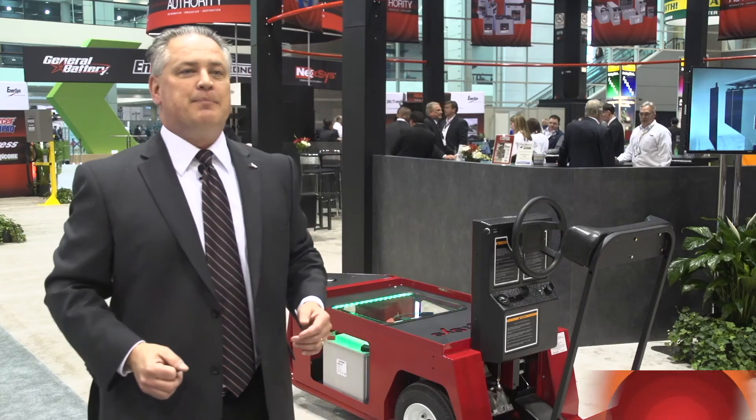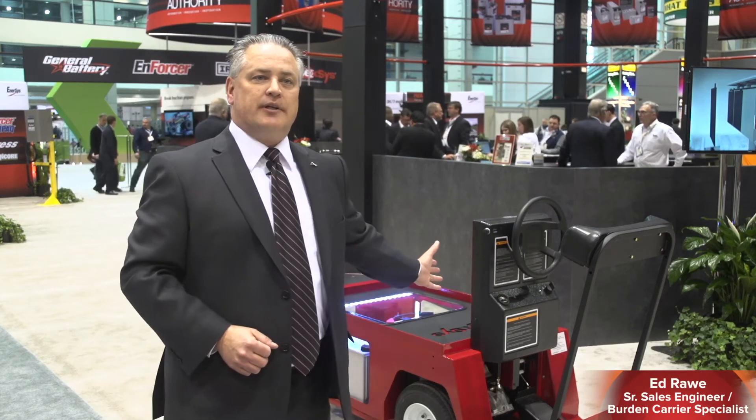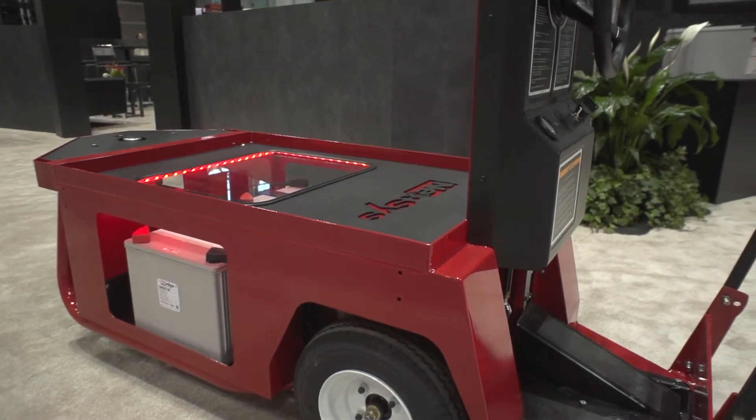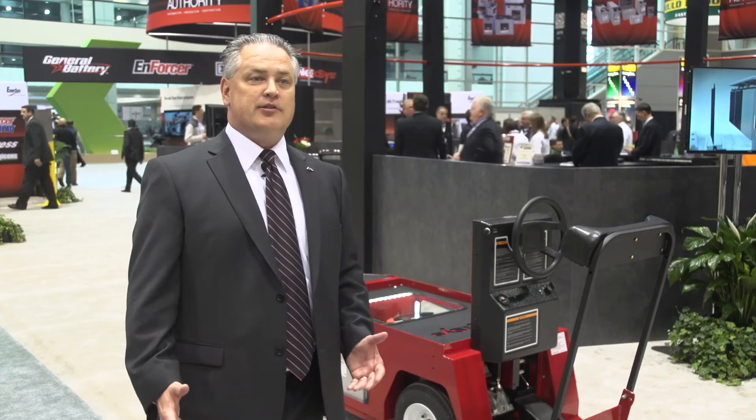Nexus thin plate pure lead batteries are good for light traction applications like this stock chaser here. In these stock chaser applications, a lot of customers have redundant equipment — either extra vehicles or extra batteries that they're changing.